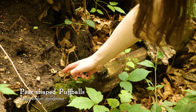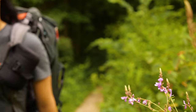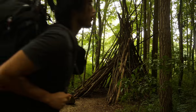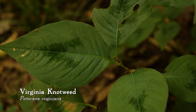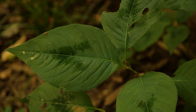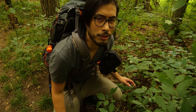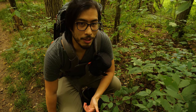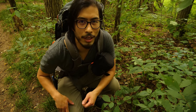We also saw some old puffballs, which puffed out some spores. We passed by the stick hut again and saw another plant — Virginia knotweed. One of the characteristics that really stands out is the leaves have this V shape on them. These plants are also edible. There's also an invasive knotweed called Japanese knotweed, which grows near wet areas, and you can also eat those — you can peel the stalk and eat them like asparagus.